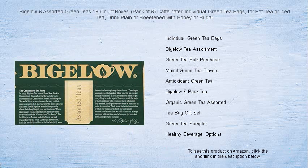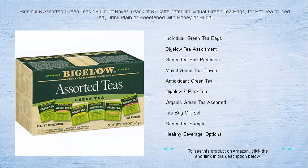Customize your cup by drinking it plain or embellished with a touch of honey or sugar. Embrace the Bigelow tradition, where every sip feels like an indulgence, yet acts as a natural boost for your well-being.